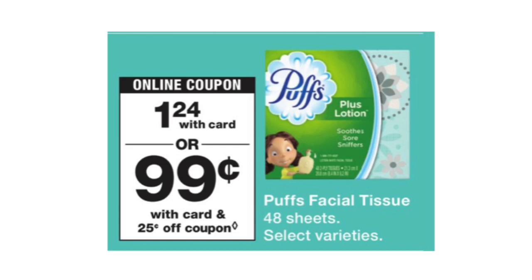The Puffs facial tissue is $1.24, and there will be a $0.25 off coupon to make it $0.99. I just want to point this out in case you need facial tissue — I know some stores are really stocking back up on paper products, so this is an option for you.